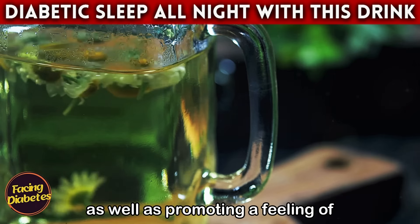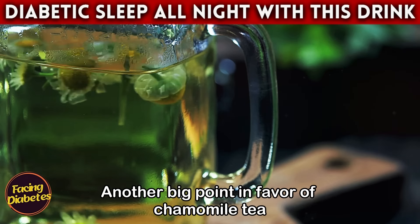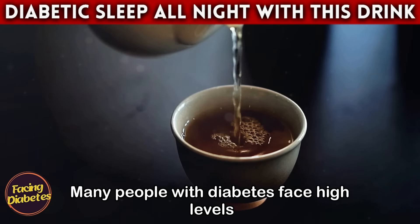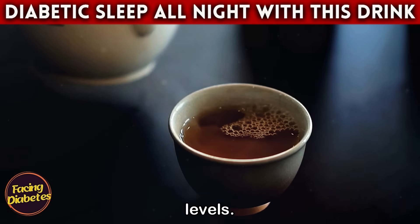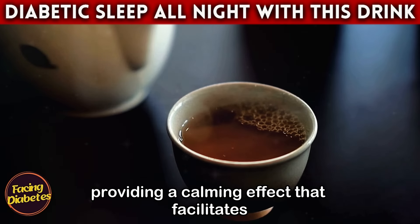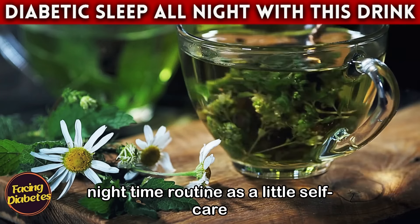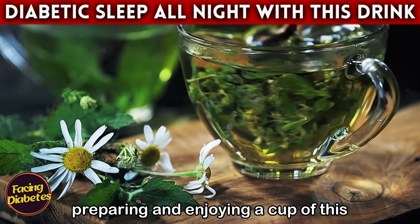Another big point in favor of chamomile tea is its ability to relieve stress and anxiety. Many people with diabetes face high levels of stress, which can negatively affect blood sugar levels. Chamomile can help reduce stress by providing a calming effect that facilitates relaxation and sleep.